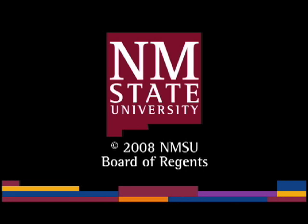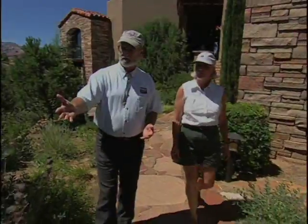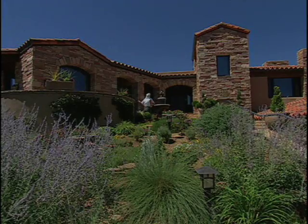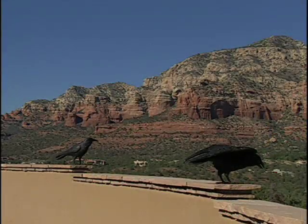The following is a production of New Mexico State University. Jane Davey, Arizona landscape designer and gardener, is responsible for the landscape around the home of John Breeding. She blends a Mediterranean landscape into the natural beauty of the Sedona area.